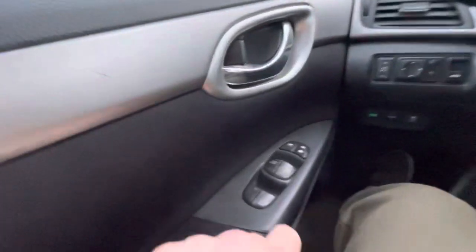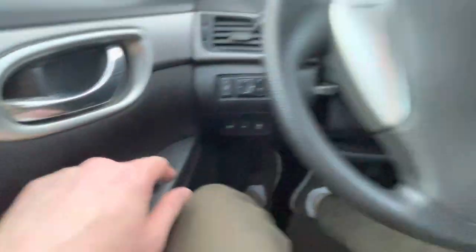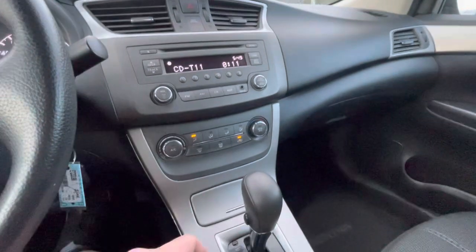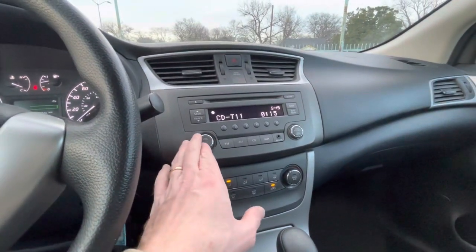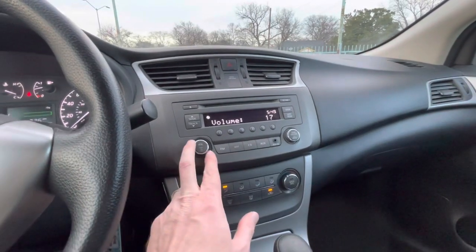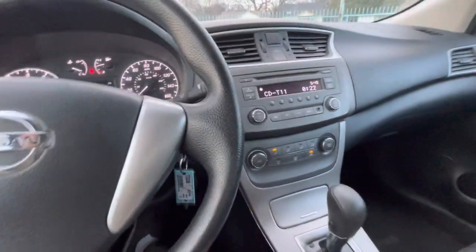It fires right up. You have your power windows, mirrors, and locks. AC and heater work perfectly fine, steering system as well. You've got the auxiliary port for Bluetooth — you can hook up a Bluetooth transmitter and have music from your phone.